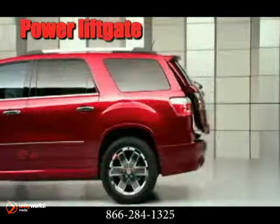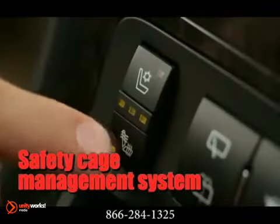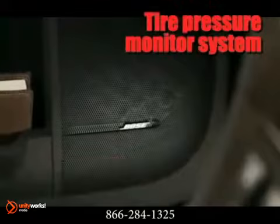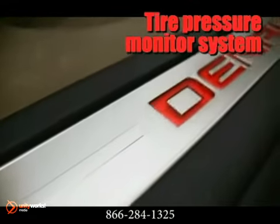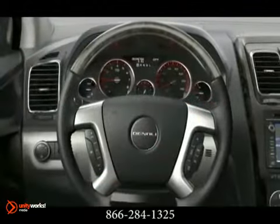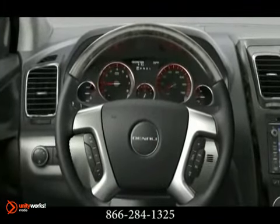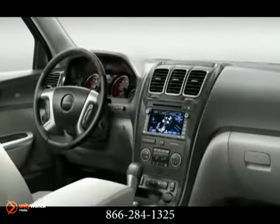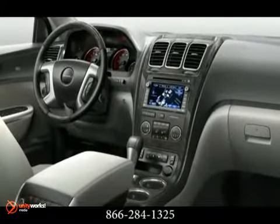Designed around the driver, clever innovations like hands-free calling and rear-view camera system help you efficiently respond to the events of your day. Stabilitrack, six airbags, available all-wheel drive system, and standard anti-lock brakes are just the beginning of how Acadia was engineered with your family's safety in mind. And OnStar comes standard on every vehicle.